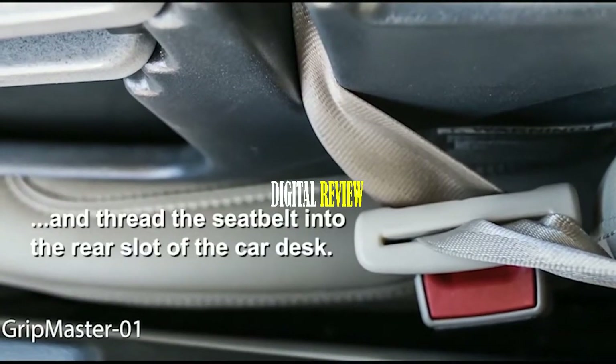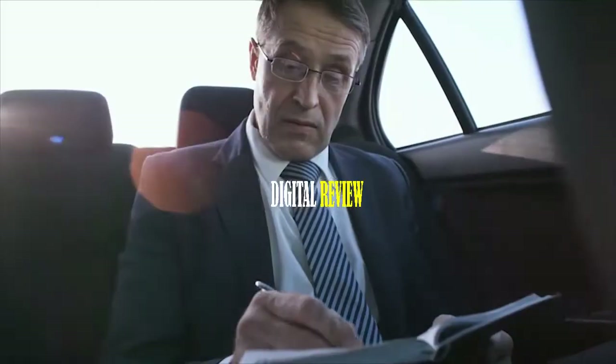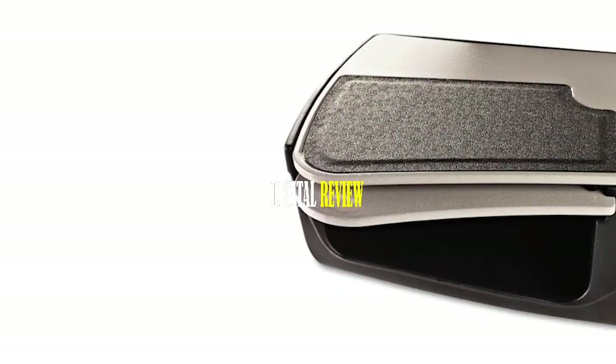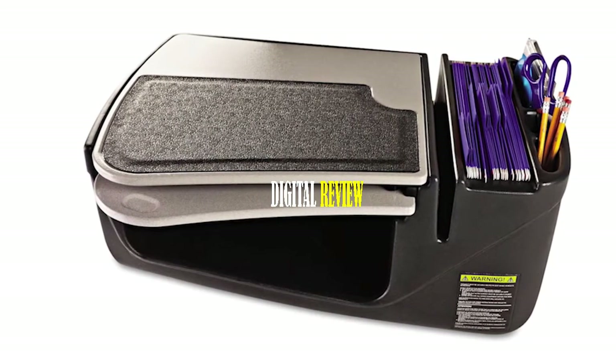Weighing around 17 pounds, this desk is super compact and fits in any type of car to enhance your productivity. If you lead a busy work life and like to work while stuck in traffic or sitting in your vehicle, the Auto Exec Grip Master 01 is the right choice for you.